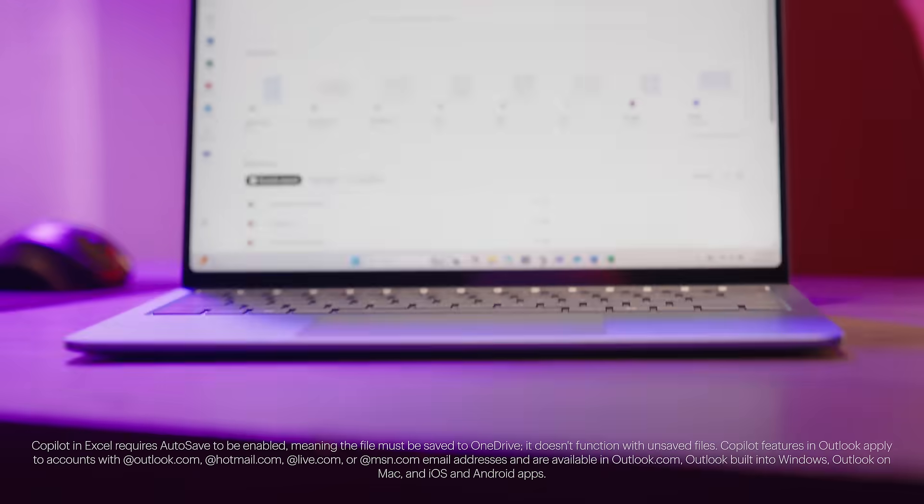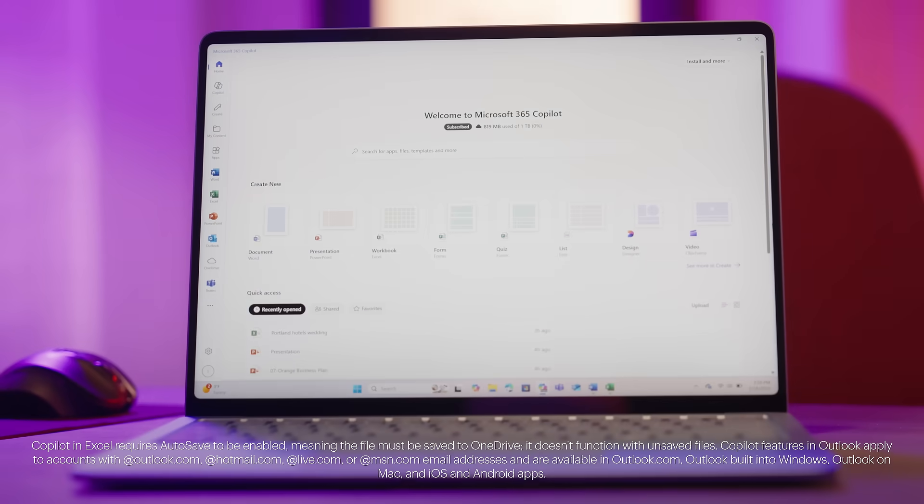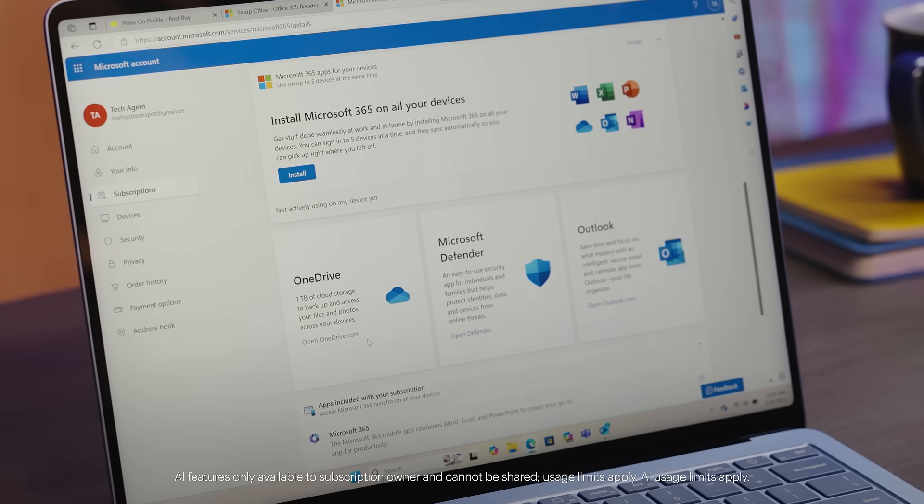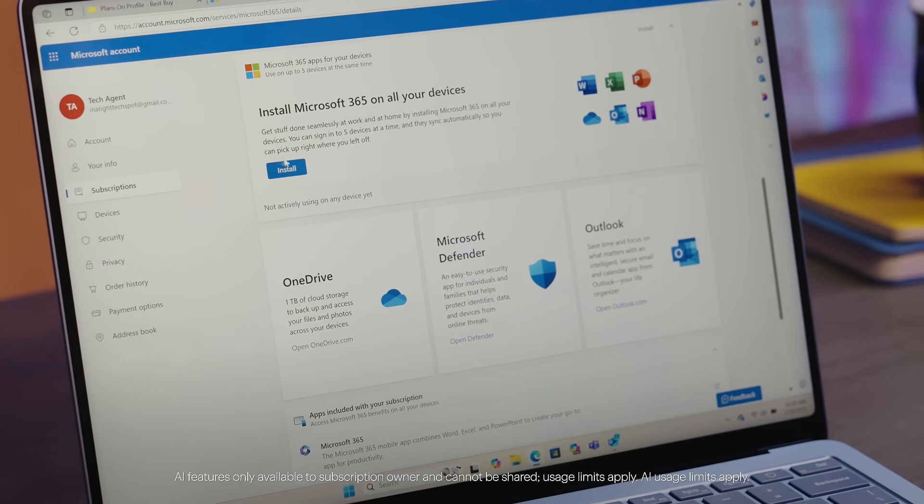Microsoft 365 is a subscription service designed to keep you productive, creative, and connected. It includes apps like Word, Excel, PowerPoint, and Outlook, plus Microsoft Copilot. You'll also get 1TB of secure cloud storage, advanced security for your data and devices, and ongoing customer support, all included with your subscription.